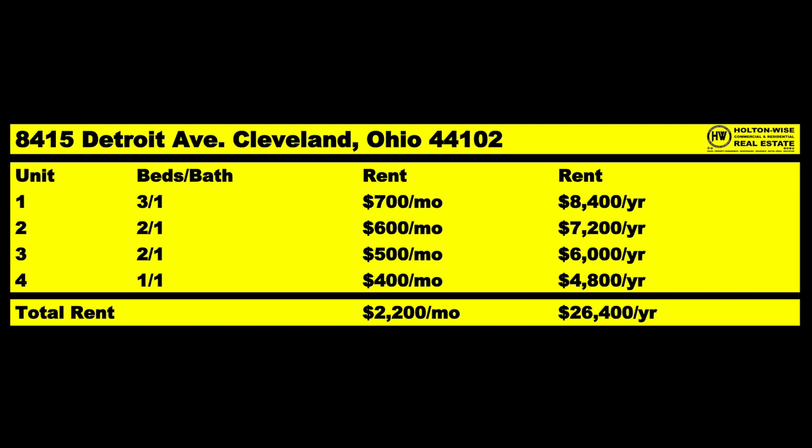Another cool thing about this property is it is already fully occupied. Let's take a look at the rent roll: $700, $600, $500, and $400 — that is a total of $2,200 a month, bringing in $26,400 a year.